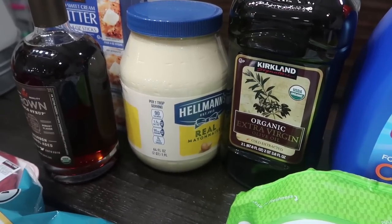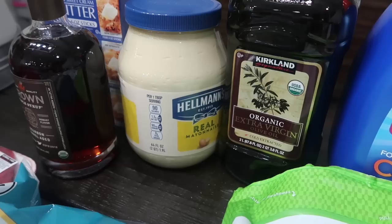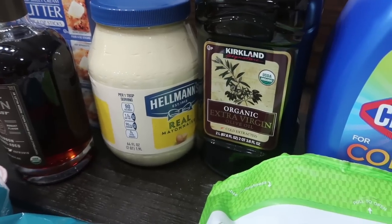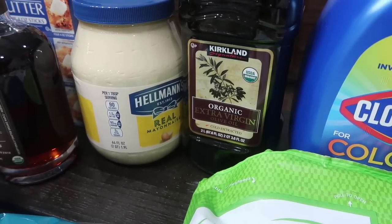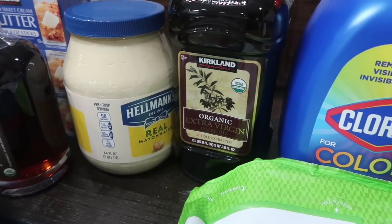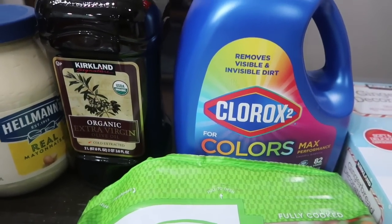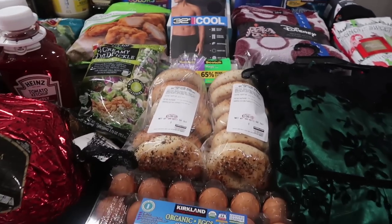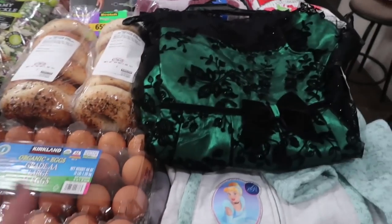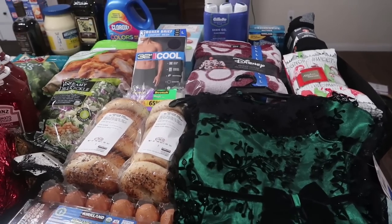I got a Hellmann's mayo two-quart tub — we used to go through a ton of mayo but since I'm not cooking the same anymore it's been a while, but we were running out. I got the Kirkland organic extra virgin olive oil — we were completely out of that. And I got Clorox too — we were completely out and I think I used my last wash this morning, so I was glad I grabbed that.